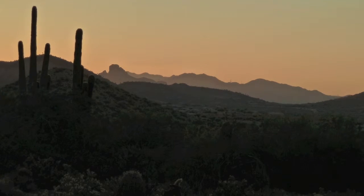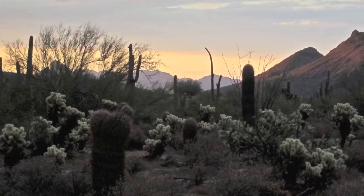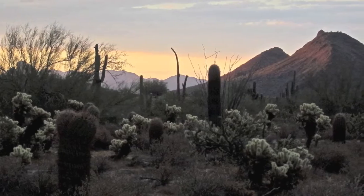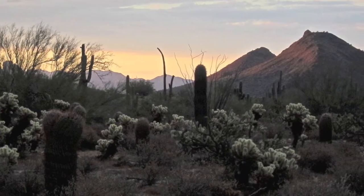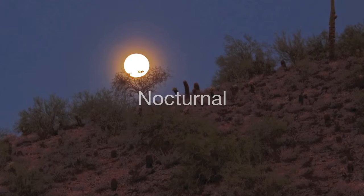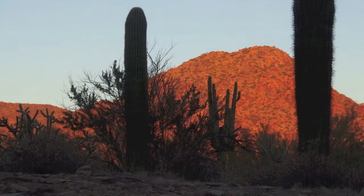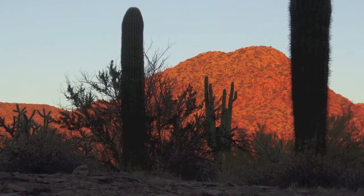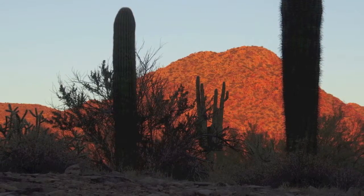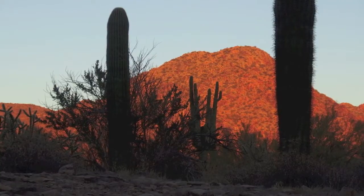Throughout the course of evolution, desert mammals have developed many different adaptations for surviving the harsh conditions of the Sonoran Desert. Most desert mammals found in the McDowell Sonoran Preserve are nocturnal, night active, or crepuscular, active at dawn and dusk. During these time periods, typically the temperatures are cooler and the humidity higher. Avoiding the intense heat and sunlight is one of the more common ways mammals conserve water.